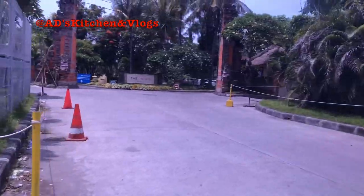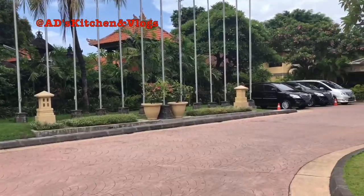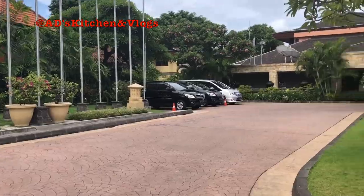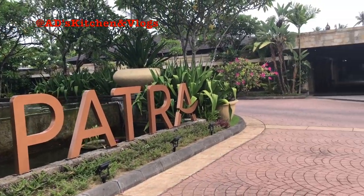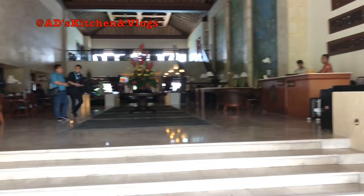The airport is in Kuta and our resort is also in Kuta. It's called Patra Bali. It's a very beautiful resort and it's very large. This resort is full of greenery and is very pleasing to the eye.